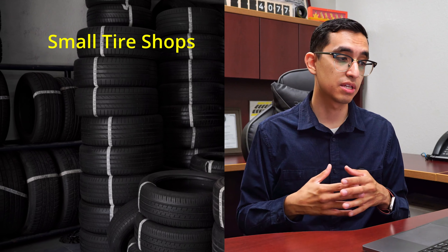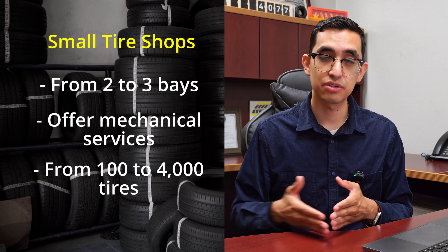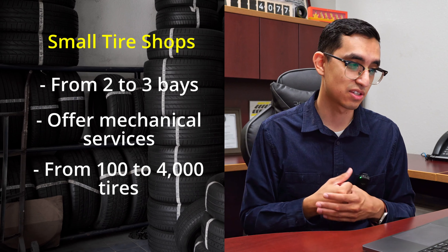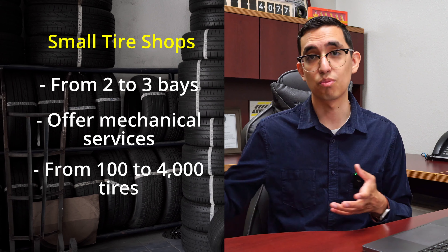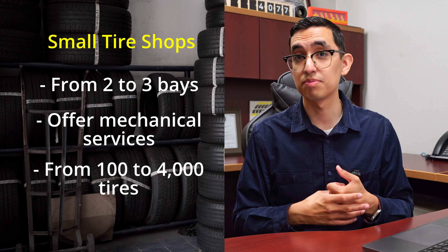For small tire shops, key points are: they usually have two to three service bays, offer basic mechanical services and alignments, and stock between 100 and 4,000 tires focusing on the most common sizes — offering alternatives if a size isn't in stock. They rely more on distributors like ATD, Tire Hub, or regional distributors, and typically don't buy from overseas manufacturers because they lack the space to receive large shipments. Notably, these shops are a lot more profitable in terms of profit margins, with less pressure to move high volumes and requiring significantly less capital than big tire shops.